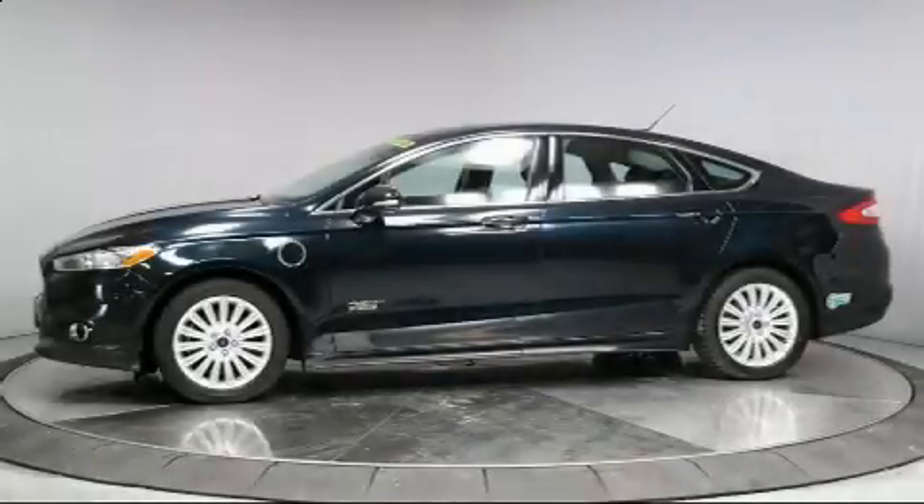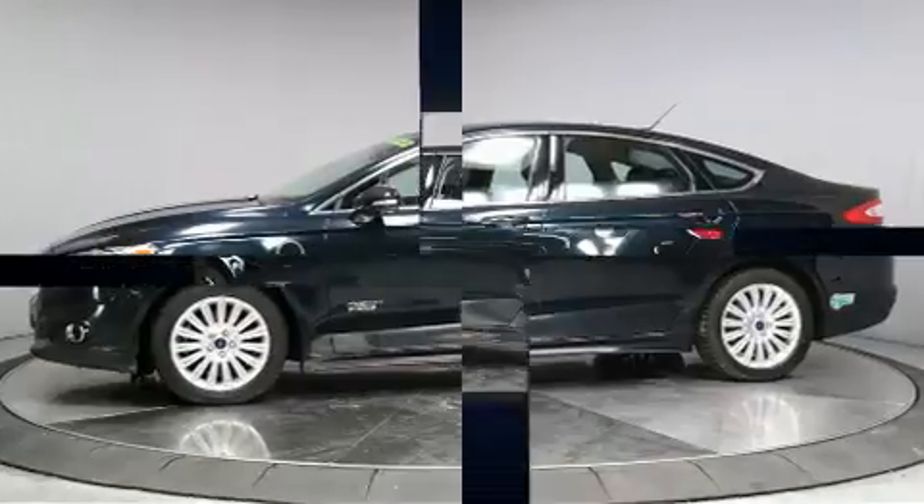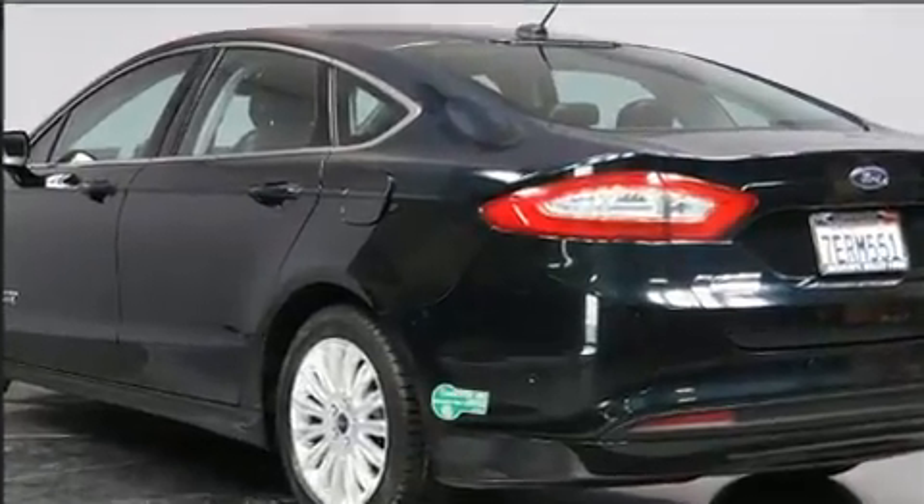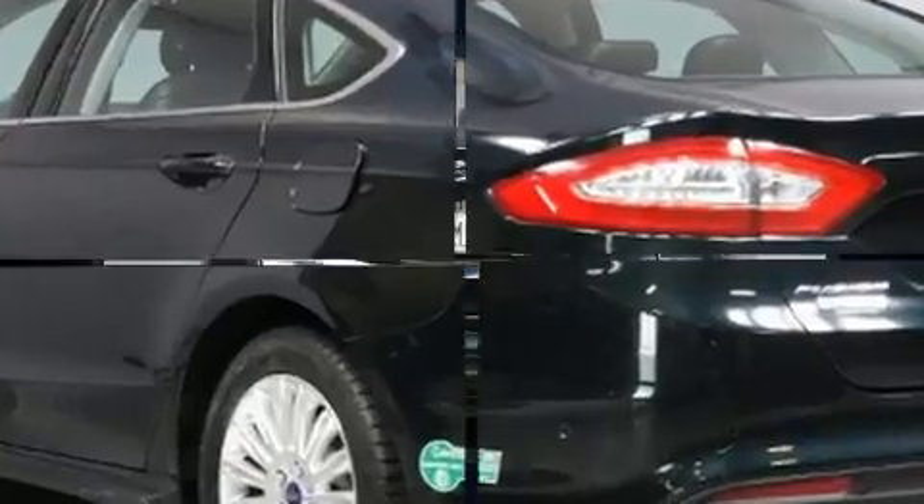Here's a great deal on a 2014 Ford Fusion Energy. This four-door, five-passenger sedan still has less than 90,000 miles. It features a front-wheel drive platform, an automatic transmission, and a two-liter four-cylinder engine.